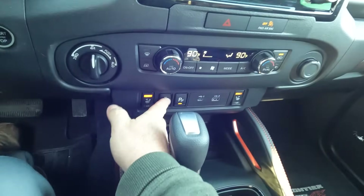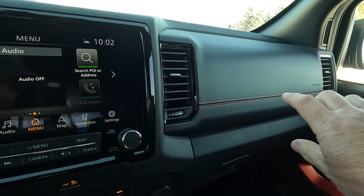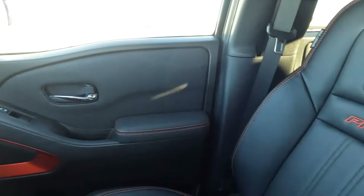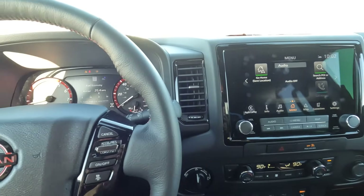Heated seats down there, which are of course on, and heating was on as well. A couple of water holders there. Some double stitching over here, and this is the finishing touch with the Pro 4X badging. That's the exterior and interior of the Nissan Pro 4X.